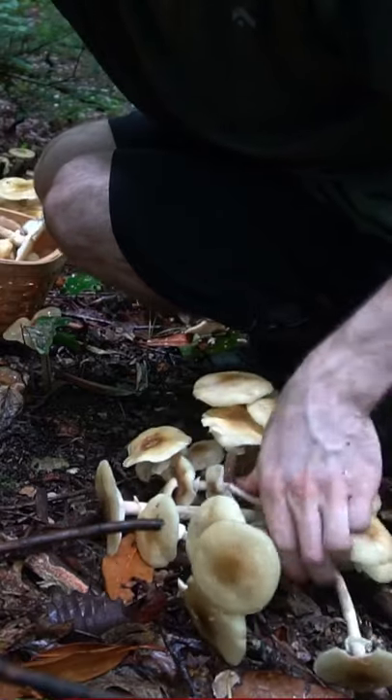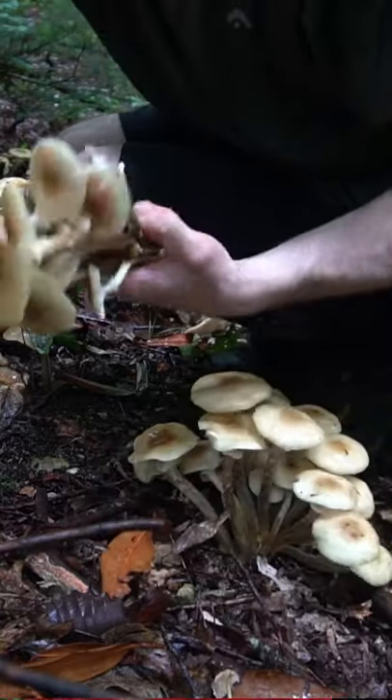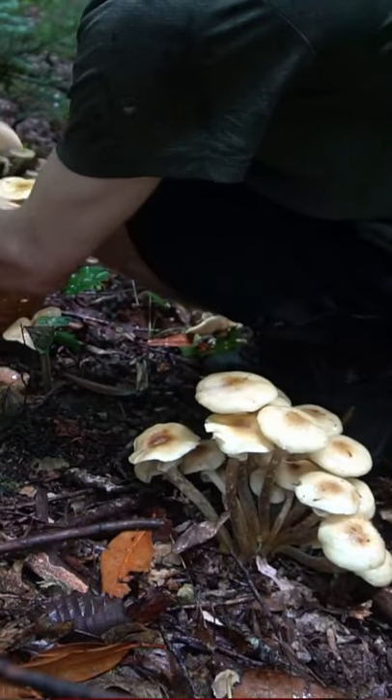I have a video on my YouTube on honey mushroom identification, but I'll also create another TikTok on how to identify these mushrooms because they can be tricky.